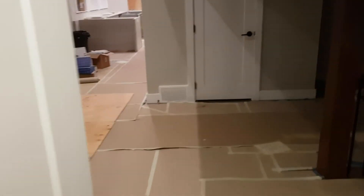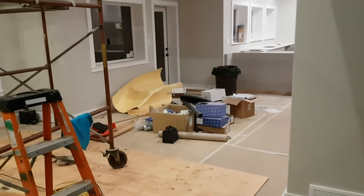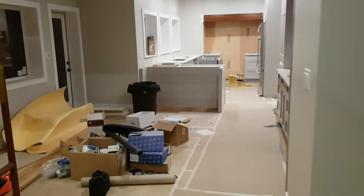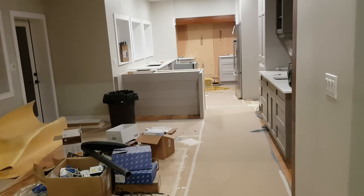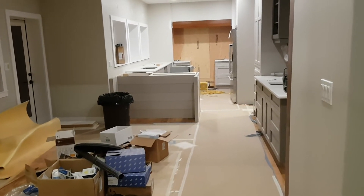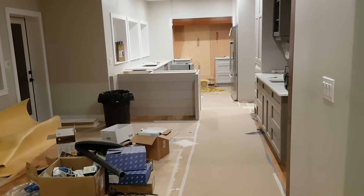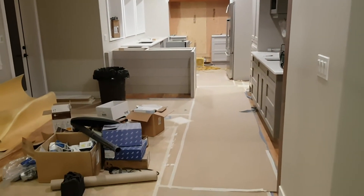All our doors are done except for a couple of bi-folds downstairs, but we're getting really close to finished here. Cleaners are coming next Monday, and we're hoping to possibly be sleeping here right after that — so we're about a week away from being in our own bed. Really looking forward to it.